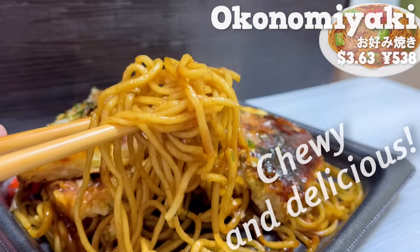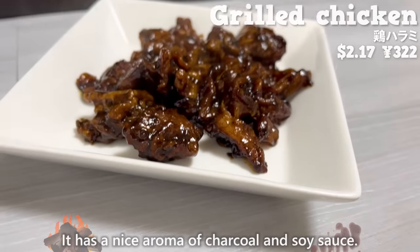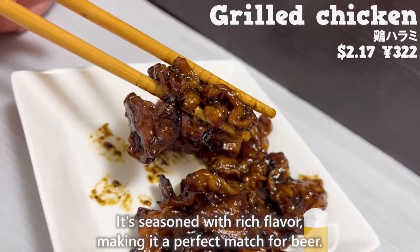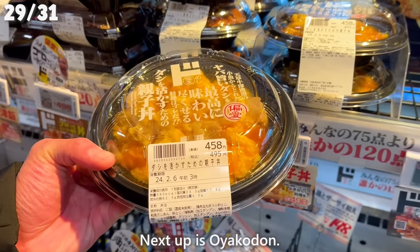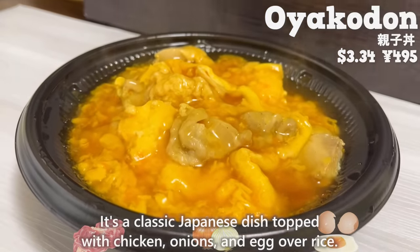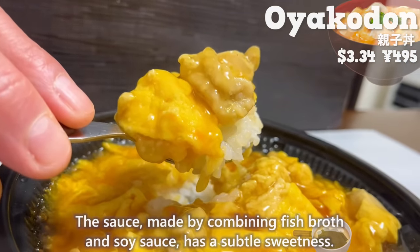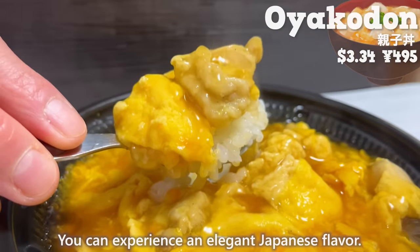The yakisoba is chewy and delicious. Next up is grilled chicken — it has a nice aroma of charcoal and soy sauce. It's made with meat from the chicken belly, so it's tender and juicy, seasoned with rich flavor making it a perfect match for beer. Next up is oyakodon, a classic Japanese dish topped with chicken, onions, and egg over rice. The sauce made by combining fish broth and soy sauce has a subtle sweetness, the texture of the egg is fluffy and irresistible. You can experience an elegant Japanese flavor.